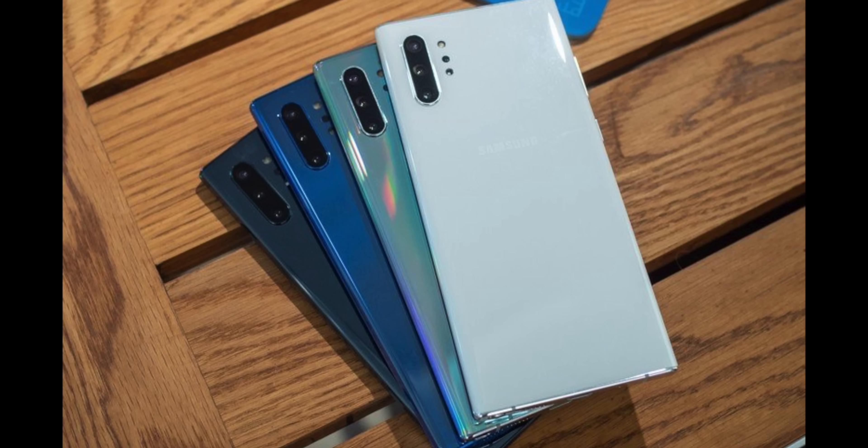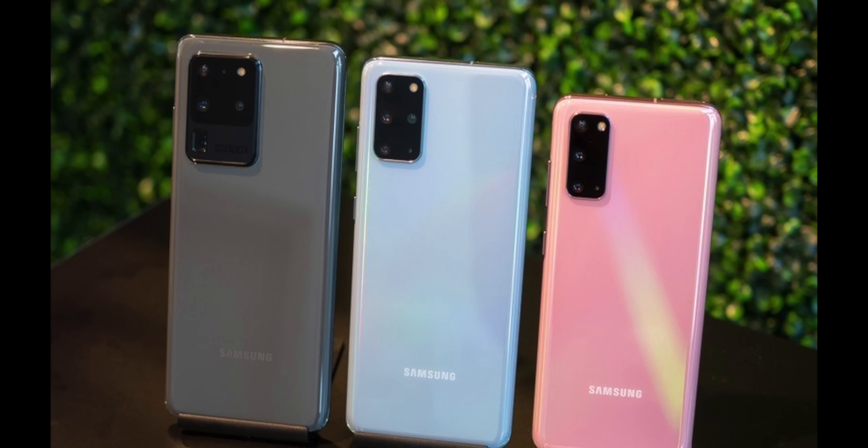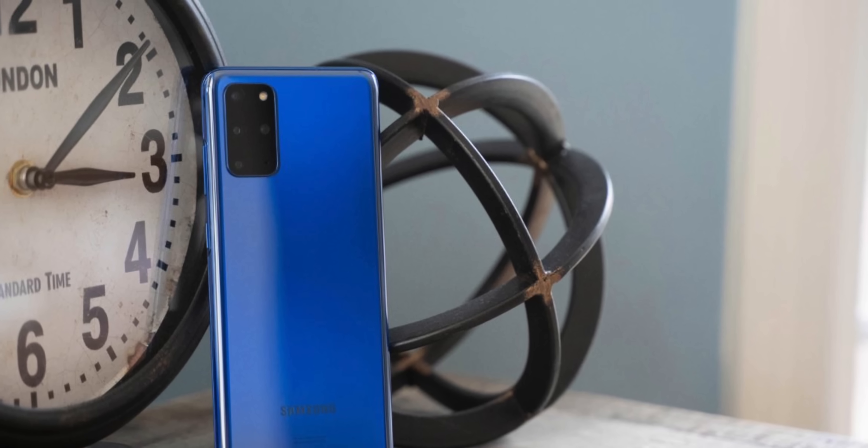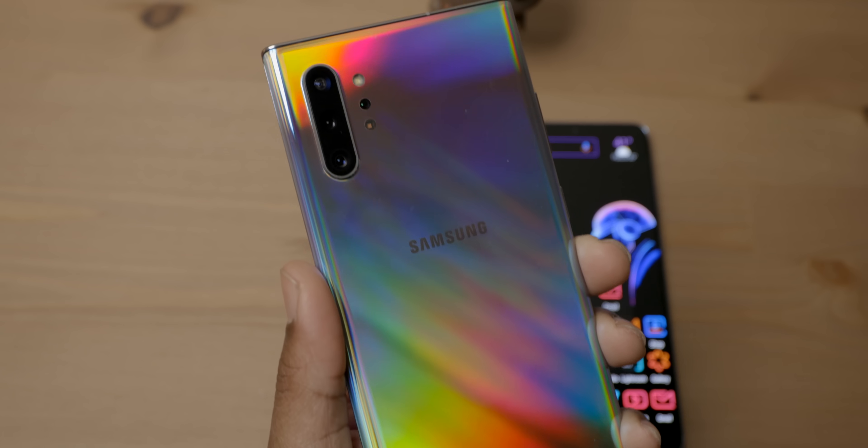Now water resistance between the two is exactly the same — no difference there. But color selection is a difference. On the Note 10 Plus, you're offered Aura Blue, Aura Black, Aura White, and the infamous Aura Glow. On the S20 Plus, you only get cosmic gray, cosmic black, this fire cloud blue — which is covered up with the skin right now — and then there's even more fire Aura Blue, which is a Best Buy exclusive. As far as pricing goes, brand new, they are in the same arena at around $1,200 for the S20 Plus and the Note 10 Plus at around $1,100 brand new, before any discounts or trade-in values. On the secondhand market, a used Note 10 Plus in great condition can be bought for well under that. But if you go brand new, the price difference isn't much, and I'm sure there are deals all over the place for both.